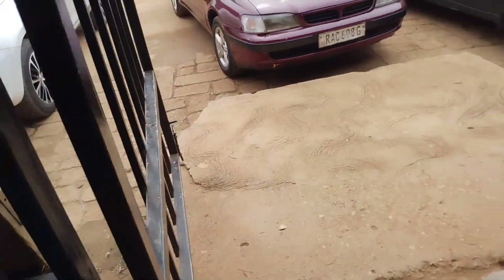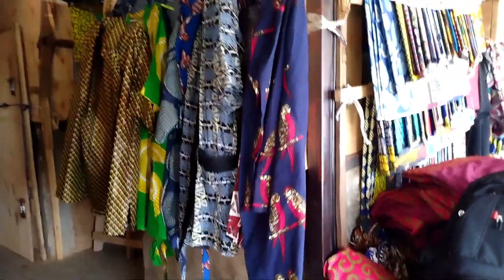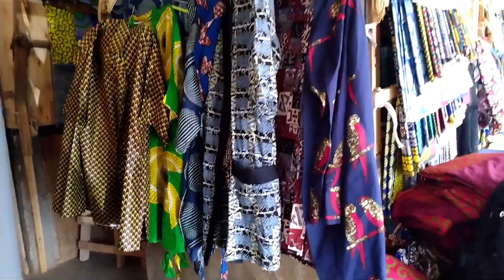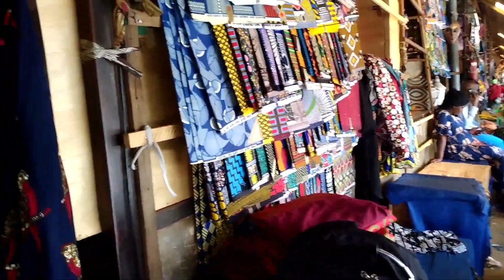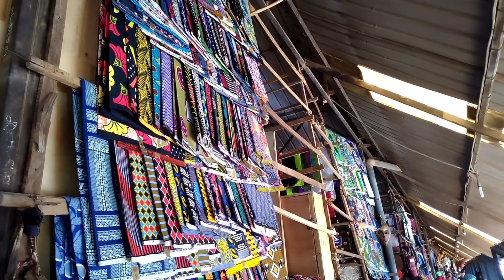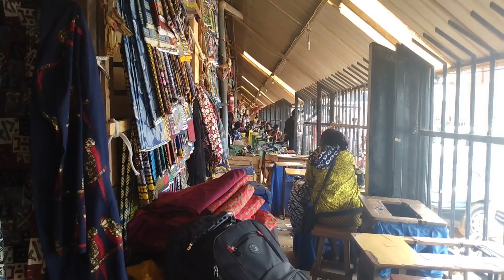When you enter, you ask for their services and they display their work — what they are able to sew: shirts, dresses. You just make your choice, show them the style of clothes you want, they sew it. You choose the clothes and they reproduce the same thing. They take your measurements right at that place.